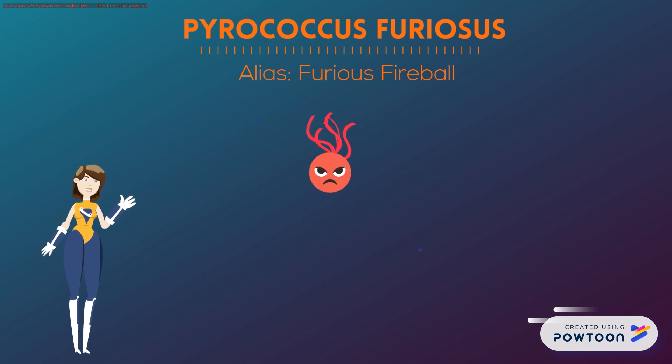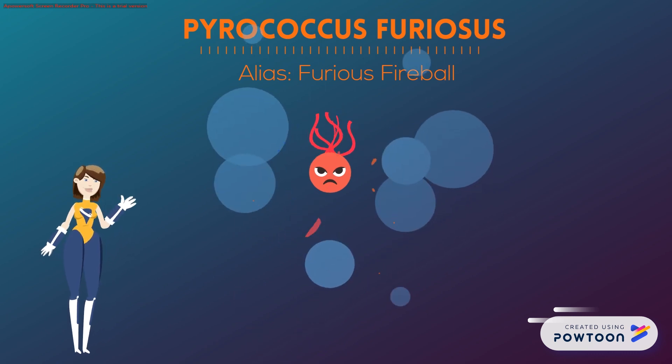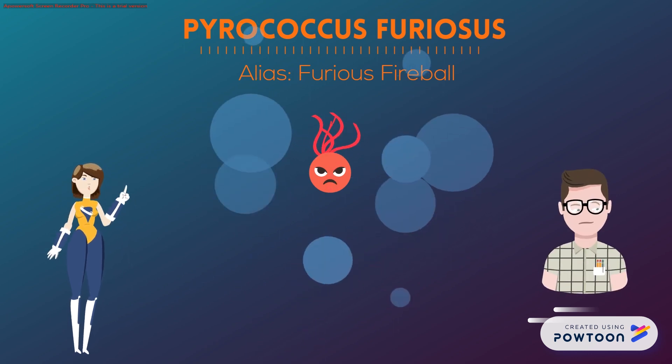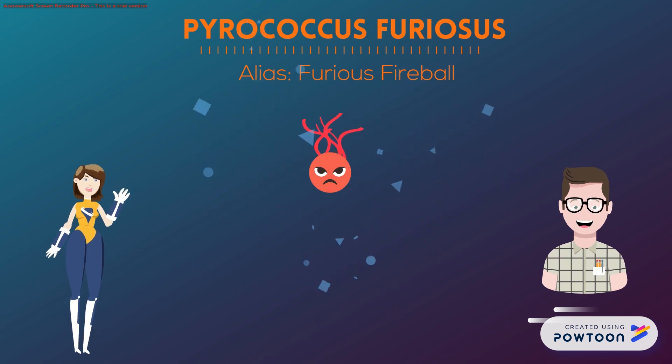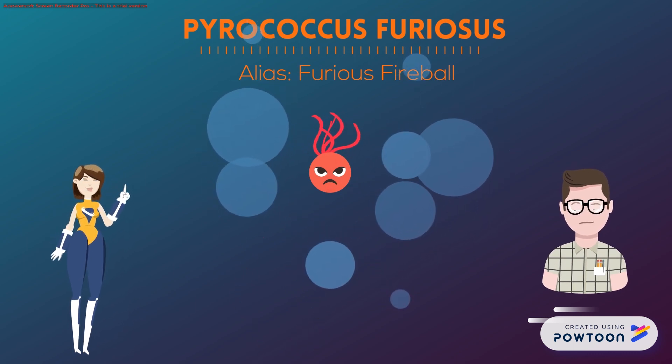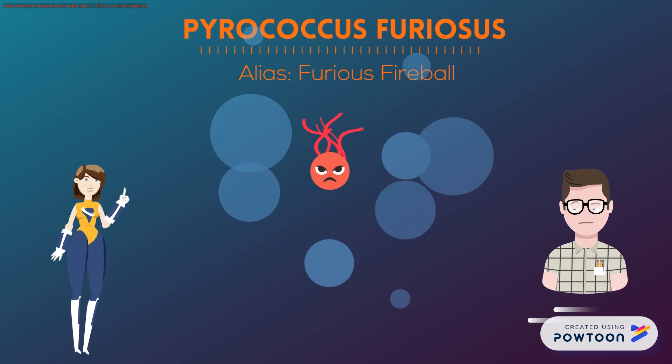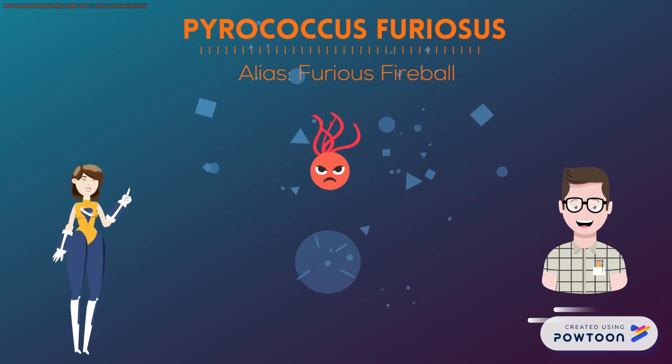This mighty microbe is called Pyrococcus furiosus. It's a non-pathogenic aquatic hyperthermophile that was discovered in 1986 by Dr. Karl Stetter, a German scientist who thought it was a good idea to play in and around liquid fire. He found P. furiosus in the sediment around an underwater vent near the aptly named Volcano Island in Italy.